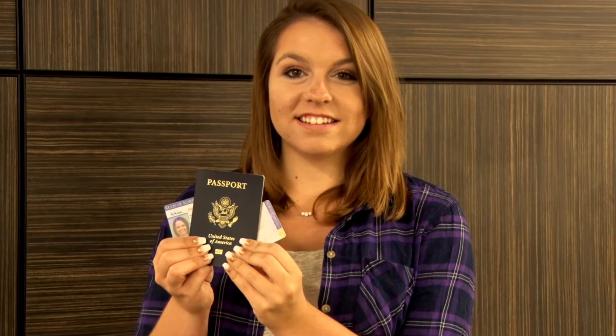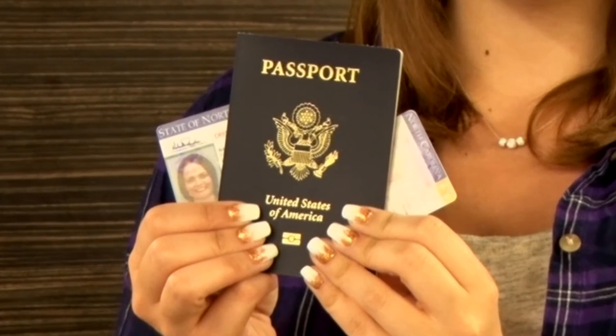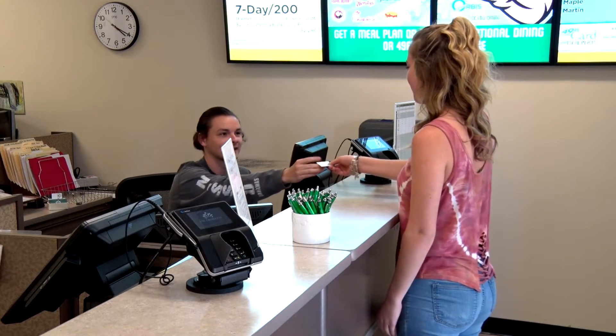In order to get a UNC Charlotte 49er ID card, your student will need one valid proof of ID, such as a driver's license, state-issued ID, or passport. They will also need their SOAR name tag as proof that they are with SOAR. When your student receives their ID, there are services already added and available for the fall semester.